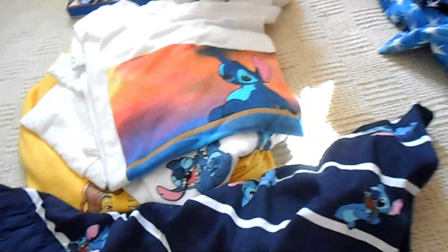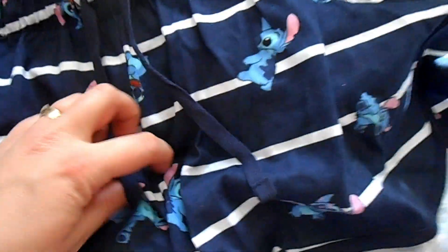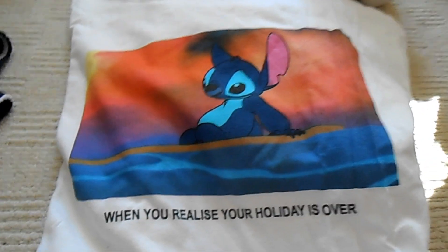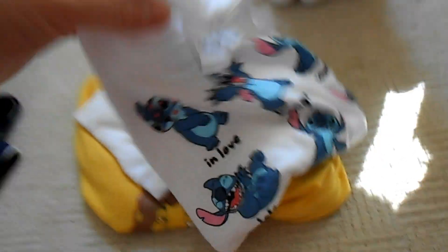From Primark I got some clothes. David got me these shorts which I really like — really cute, obviously with Stitch on them. I love them, such cute expressions. He also got me this Stitch top that says 'when you realize your holiday's over' — that's so me when I know my Florida holiday is over. I like to wear it when we go back.